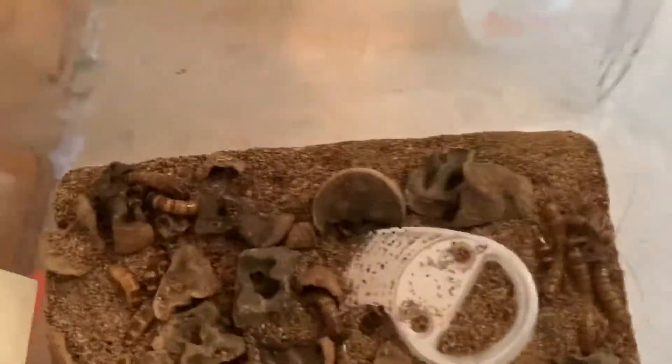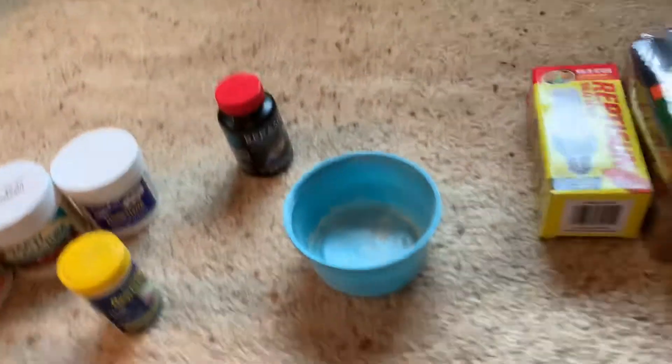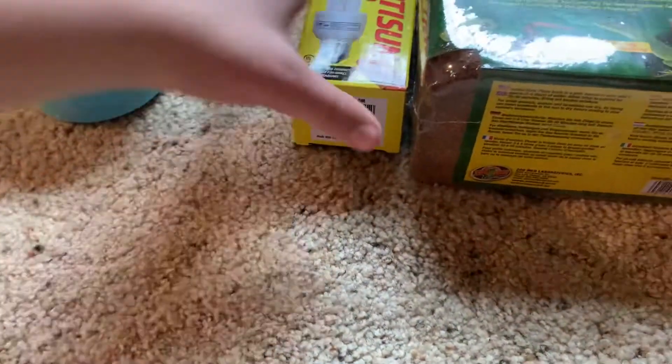I don't keep my super worms in deli cups though — I keep my super worms in a bigger container. I usually get about 200 at a time, so I get something a little bit bigger.